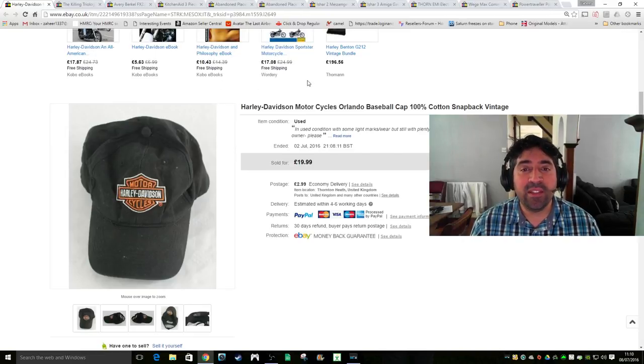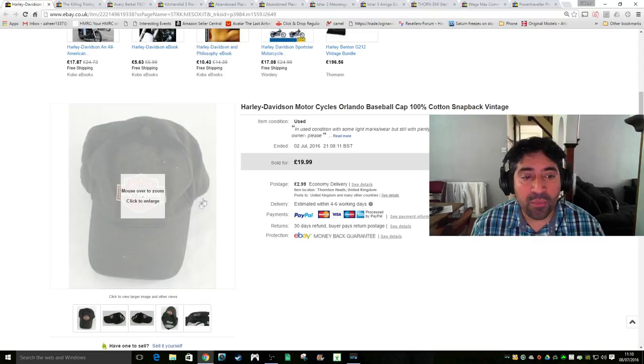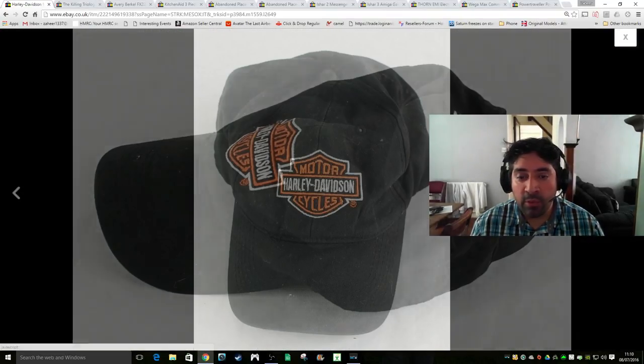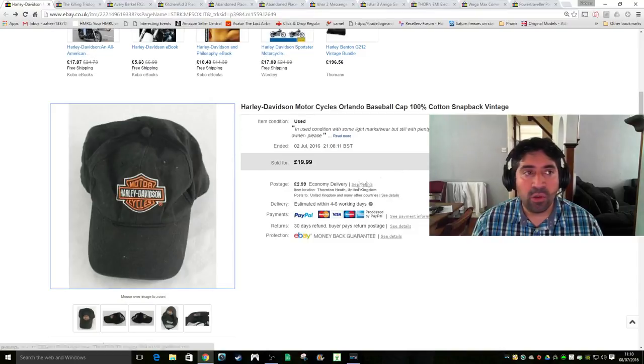Next is a Harley Davidson motorcycle cap. It says Harley Davidson Cycles Orlando on the back, so it's probably from their Orlando store. It's embroidered, 100% cotton baseball cap. I paid maybe 50p or a pound for it and accepted an offer of £15 plus £2.99 shipping. Pleased with that.